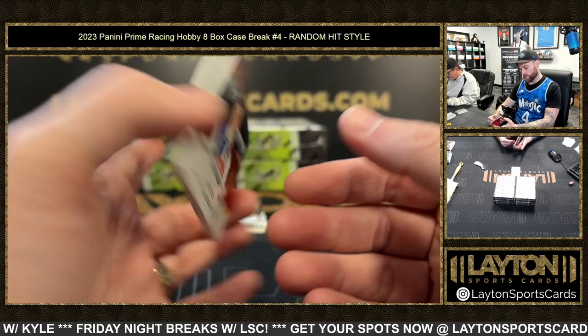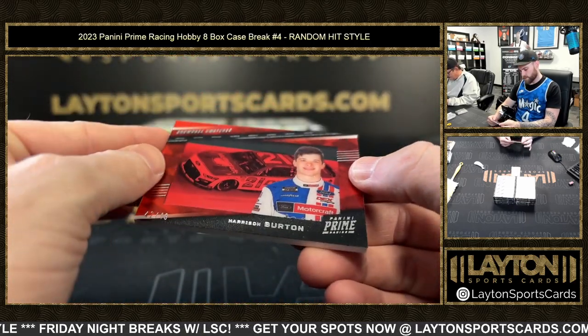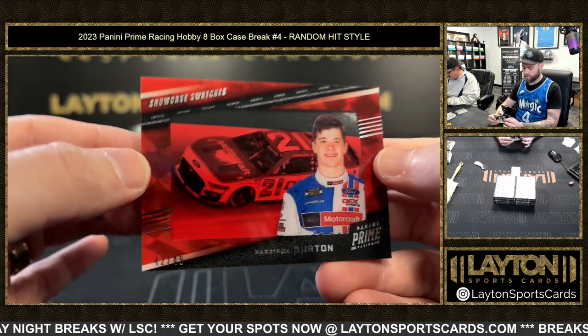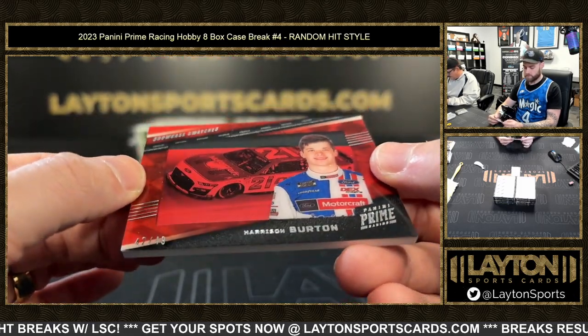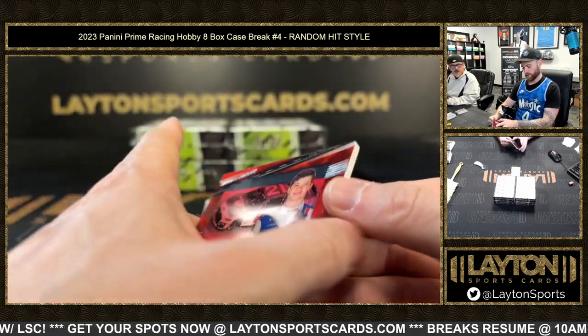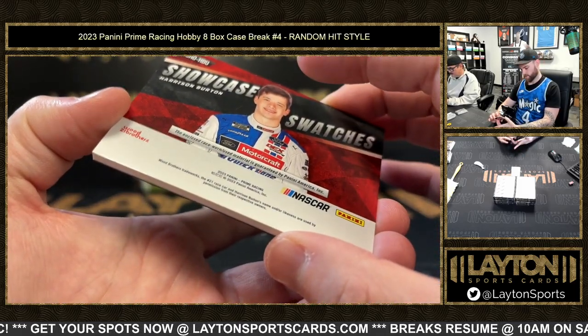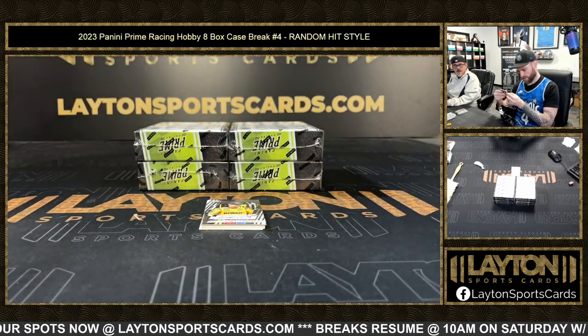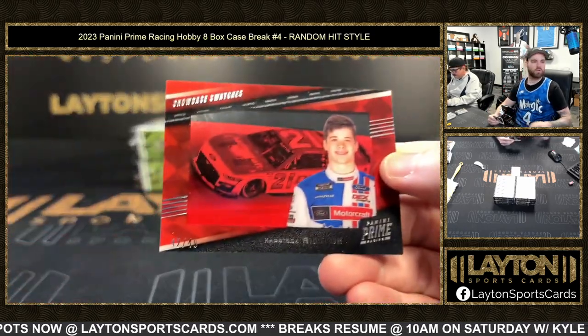What is this — showcase swatches, 42 of 49 Harrison Burton. It's like a shadow box, red and black — makes the card look crazy.